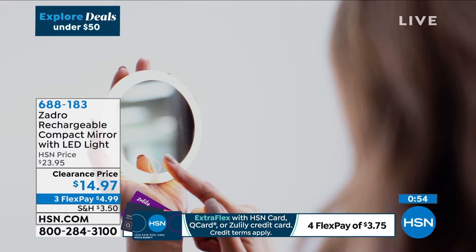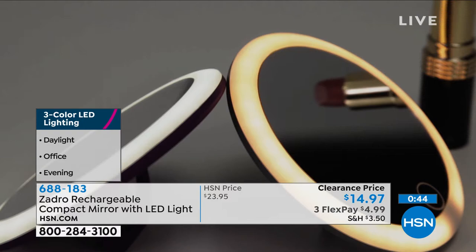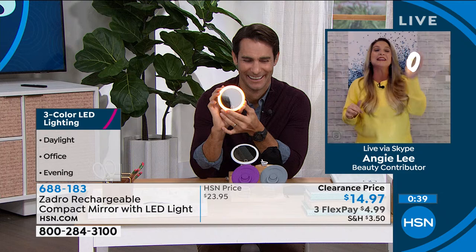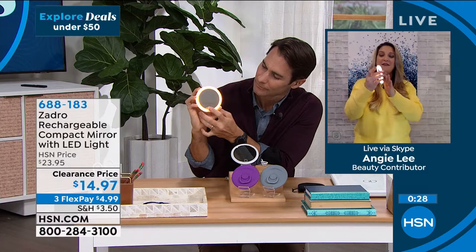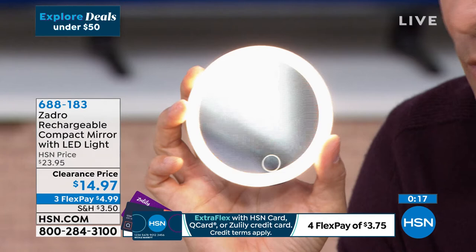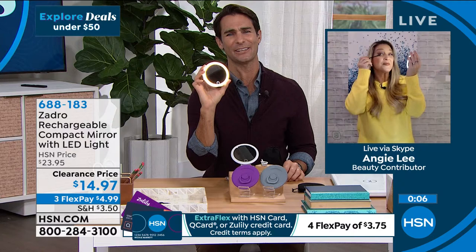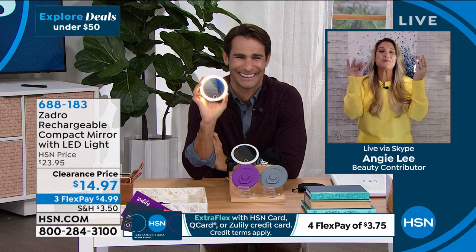The finger ring on the back can also be used as a little easel stand if you want to set it on the counter. It comes with a velvet bag — useful as a cleaning cloth and for storing the rechargeable cord. The gray and purple are both beautiful. They make great gifts. Whether putting on makeup, checking what's in your teeth, or just doing touch-ups, put one in your car, backpack, or purse. Comes with a great pouch, three different lighting settings — just genius for under $15. Angie Lee says goodbye; item number 688-183.